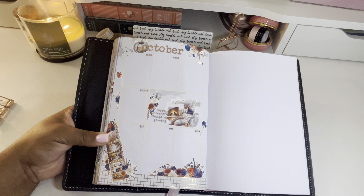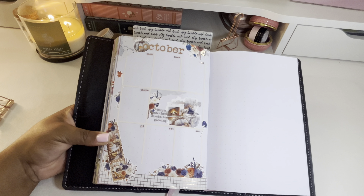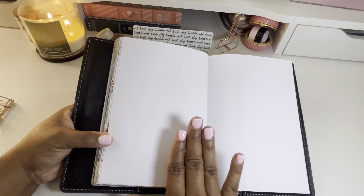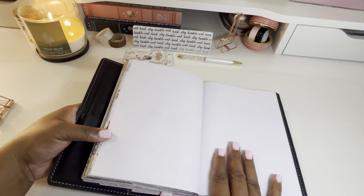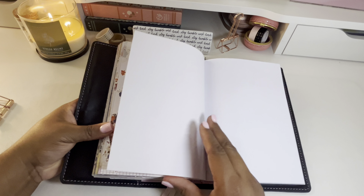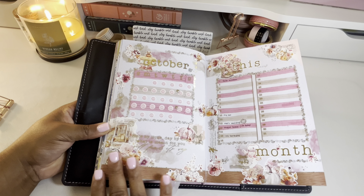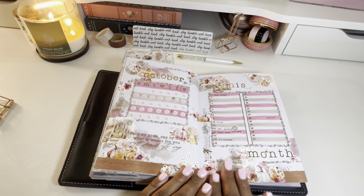My next YouTube live video will be me filling out the next weekly layout, and then I'll probably stop there. I'll also be adding my self-care bingo and my highlights for the month of October, and I'll probably go back to my format of creating a reel and a TikTok for both of those and share them on social media that way. This was very much a learning experience for me in setting this up.